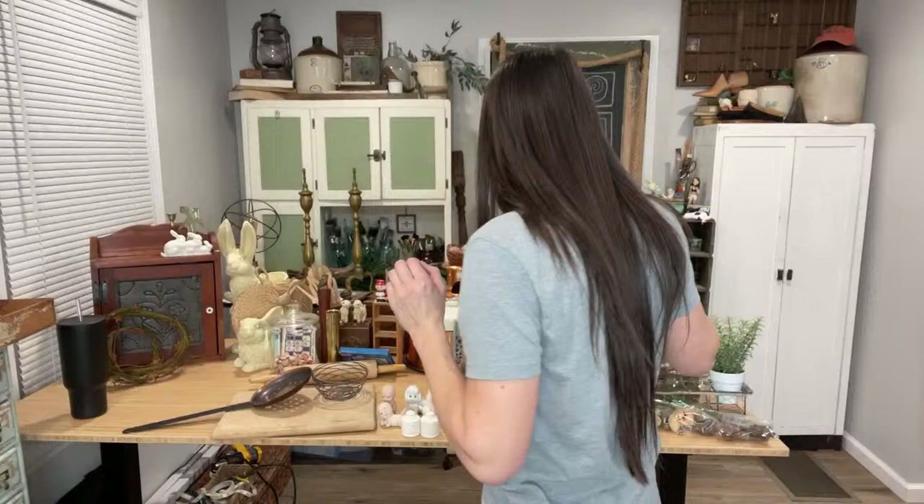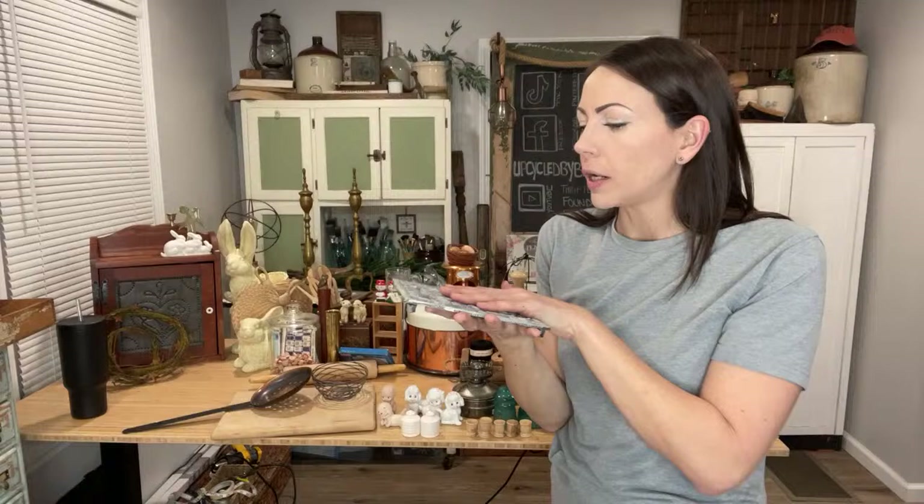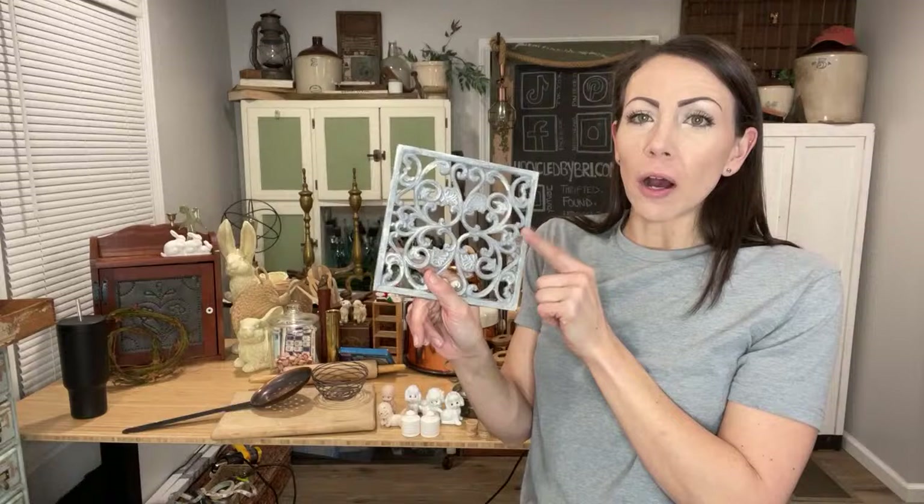French country trivet — I paid a buck for it and it's up at $8.95. A trivet is for your kitchen — you put a nice hot pot on it. This would be great if you have a French country decor theme, but also these look great hung on the wall, and most of them have rubber stoppers to keep it from banging up your wall.